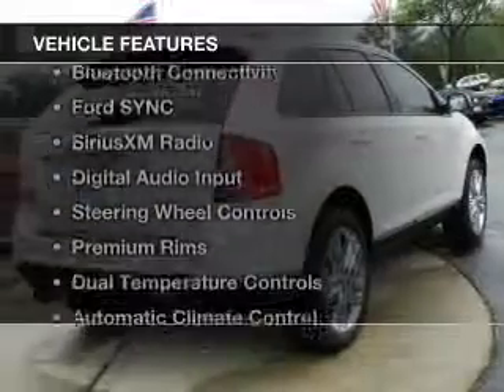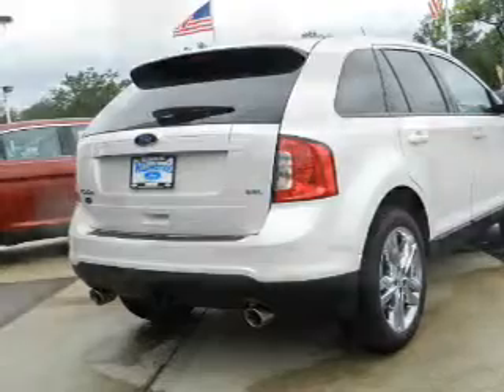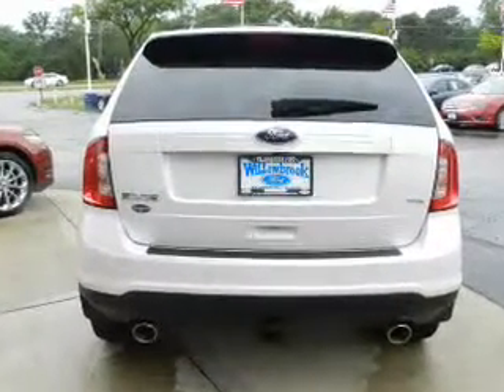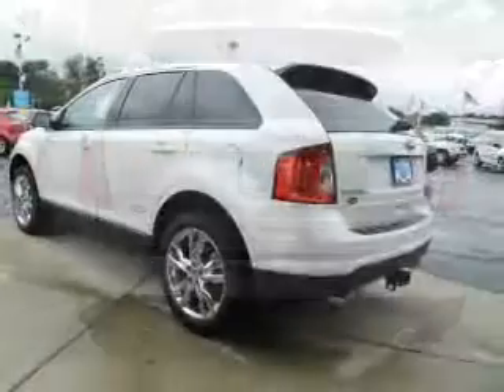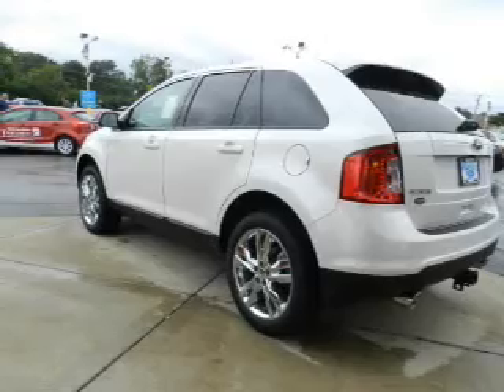The features include Hill Start Assist, Push Button Start, Bluetooth Connectivity, Ford Sync Voice Activation, Sirius XM Satellite Radio, Digital Audio Input, Steering Wheel Controls, Premium Rims, Dual Temperature Controls, and Automatic Climate Control.